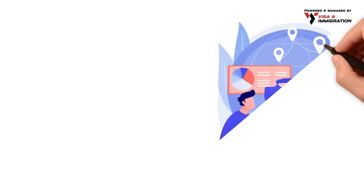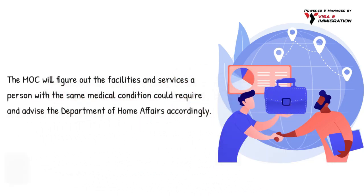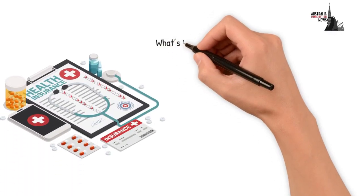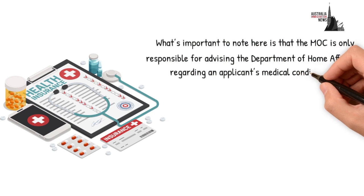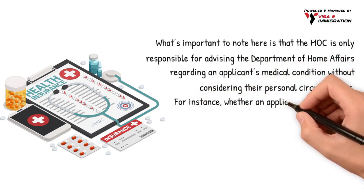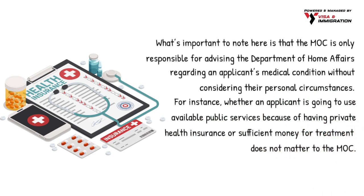The MOC will figure out the facilities and services a person with the same medical condition could require, and advise the Department of Home Affairs accordingly. Importantly, the MOC is only responsible for advising the Department of Home Affairs regarding an applicant's medical condition without considering their personal circumstances. For instance, whether an applicant is going to use available public services because of having private health insurance or sufficient money for treatment does not matter to the MOC.